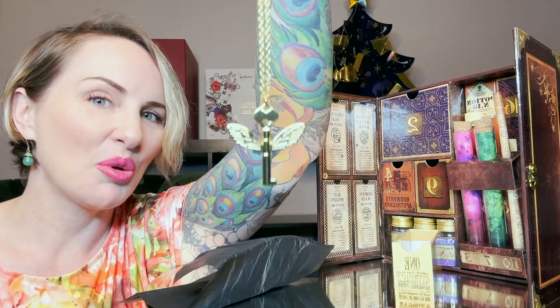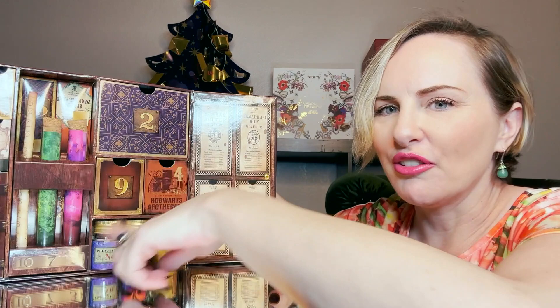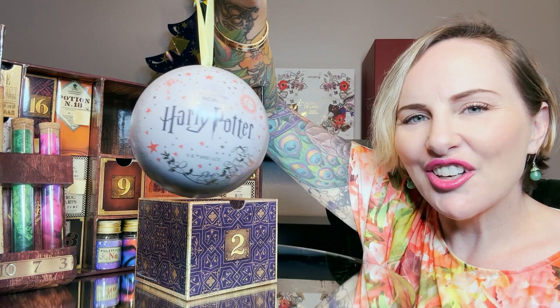Ridiculous — how cute is that? The drawers are also all out of order, so you kind of have to hunt for your next box. Day number two is a Harry Potter ornament; it is dated 2023, which is nice.